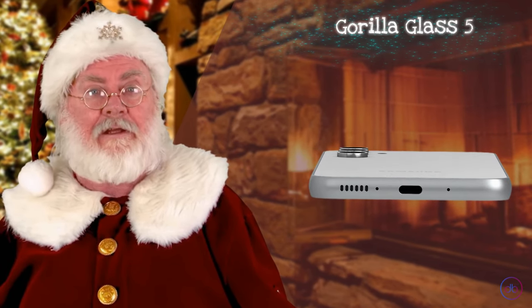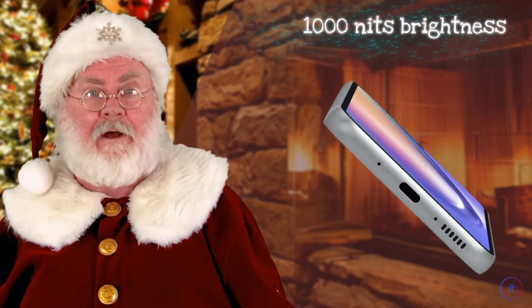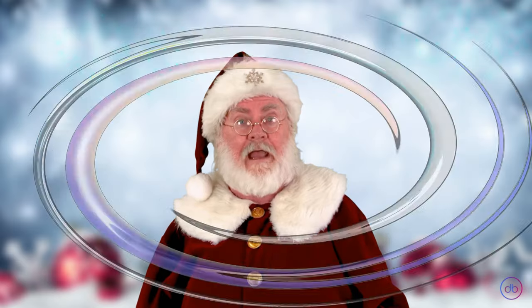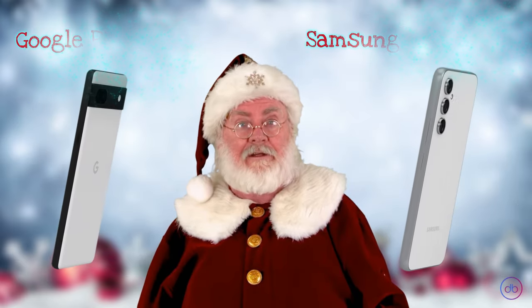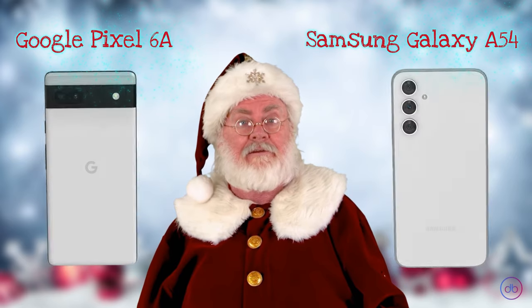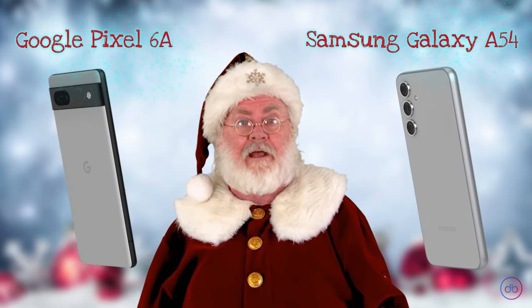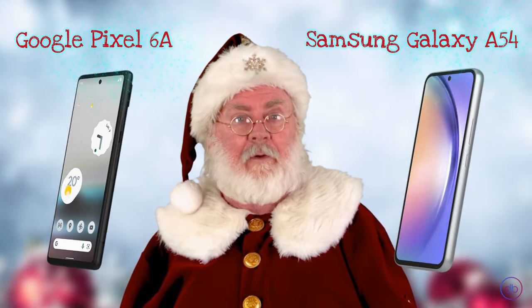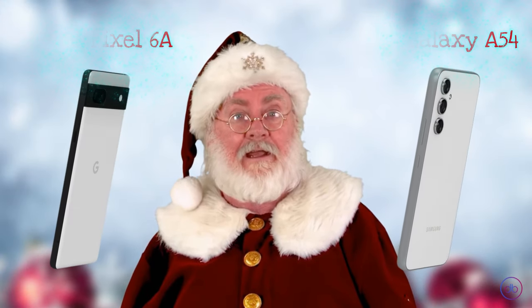The screen, safeguarded by Gorilla Glass 5, achieves a striking 1000 nits brightness, making it exceptionally clear in bright conditions. Comparing the two, the A54 takes the lead with its larger screen size, higher refresh rate of 120 hertz, and superior maximum brightness, contributing to a more vibrant and responsive user experience.